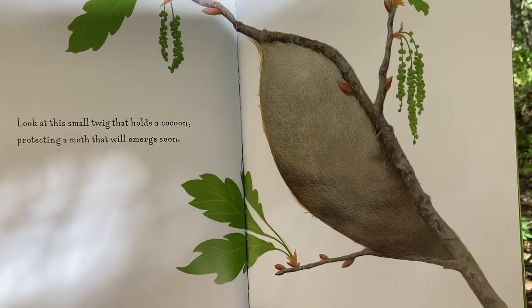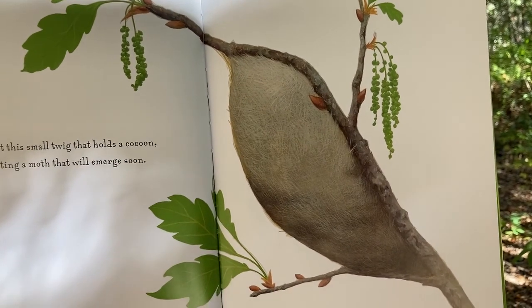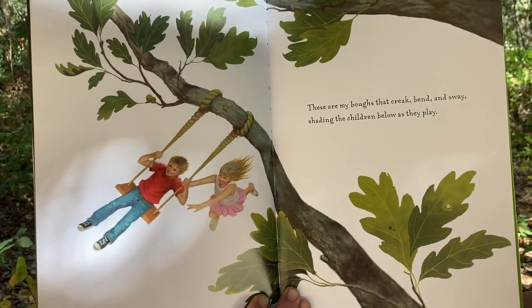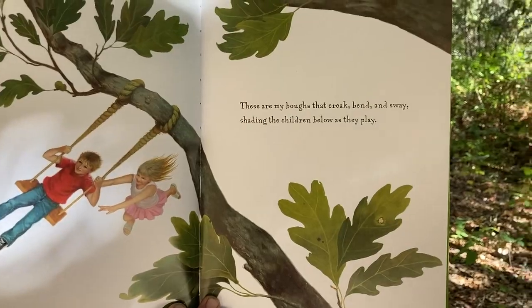Look at this small twig that holds a cocoon, protecting a moth that will emerge soon. These are my boughs that creak, bend, and sway, shading the children below as they play.